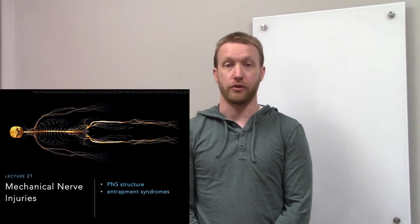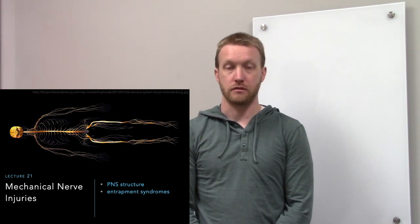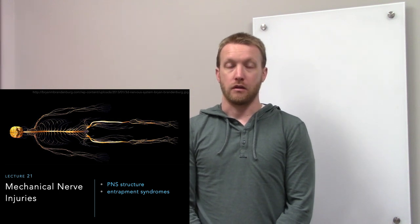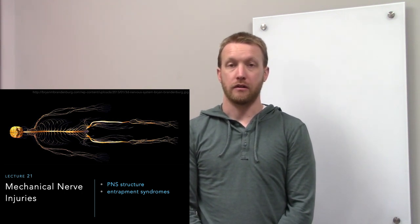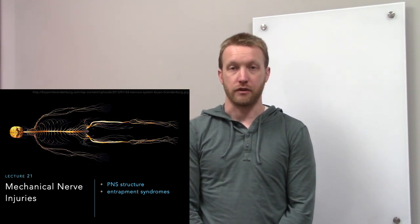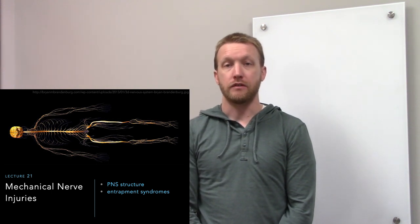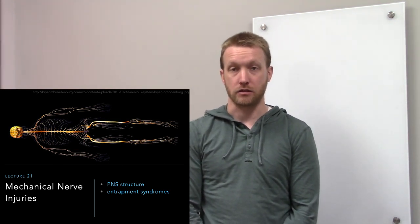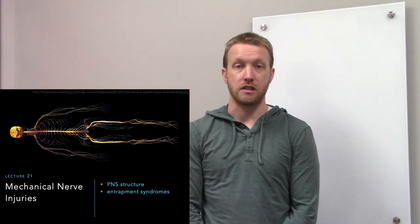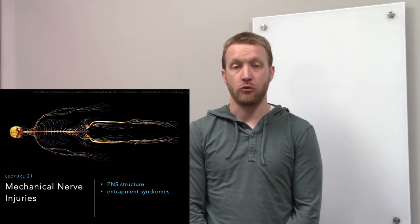In this lecture we will review mechanical nerve injuries. We'll start by going over the structure of peripheral nerves as they arise off the spinal cord, first emerging as dorsal and ventral roots, then as spinal nerves, followed by a few divisions. Then we'll walk through a few entrapment syndromes. The underlying mechanism is largely the same: pressure is placed on a nerve, first causing demyelination, then axon loss.